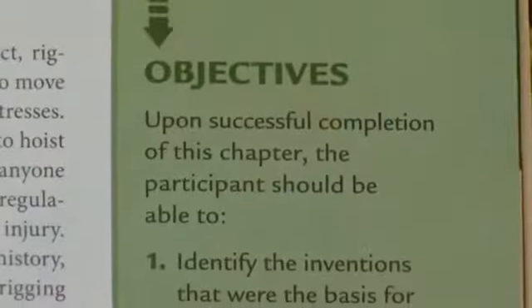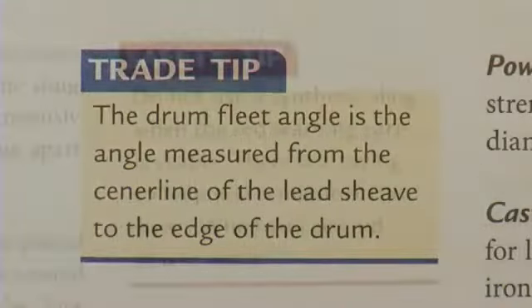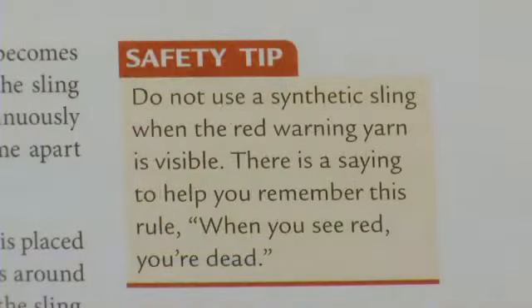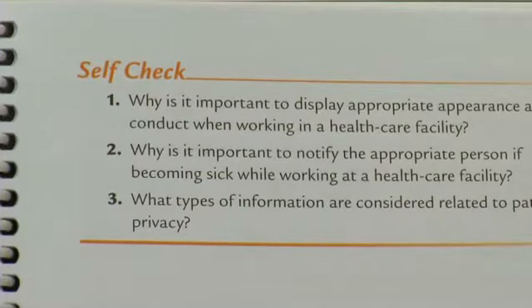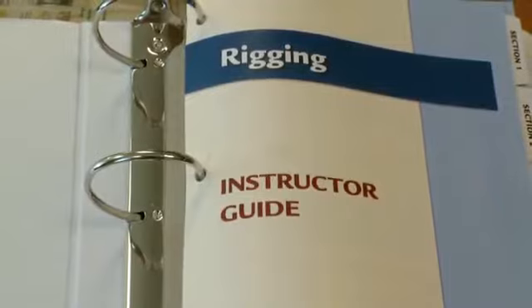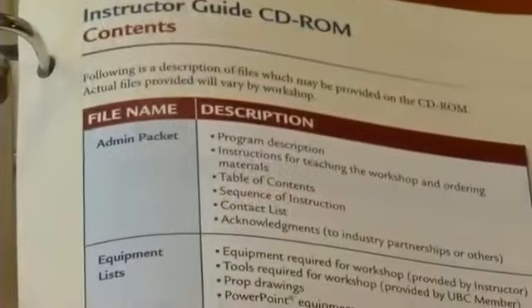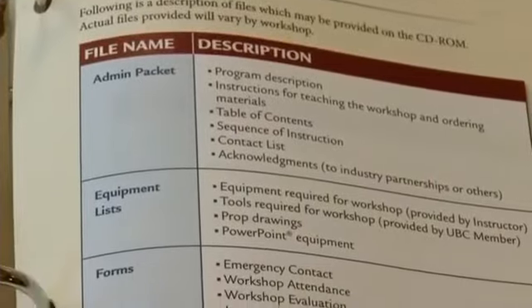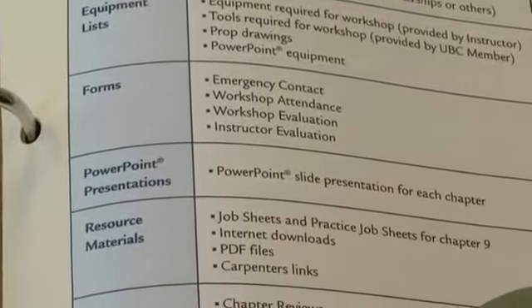All of our new student manuals include the objective, the key terms, trade tips, safety tips, and self-checks every two or three pages to reinforce what the student is learning. The instructors receive an instructor's manual that includes a CD with the PowerPoint presentation, the admin package, everything needed to teach a class, including a testing program.